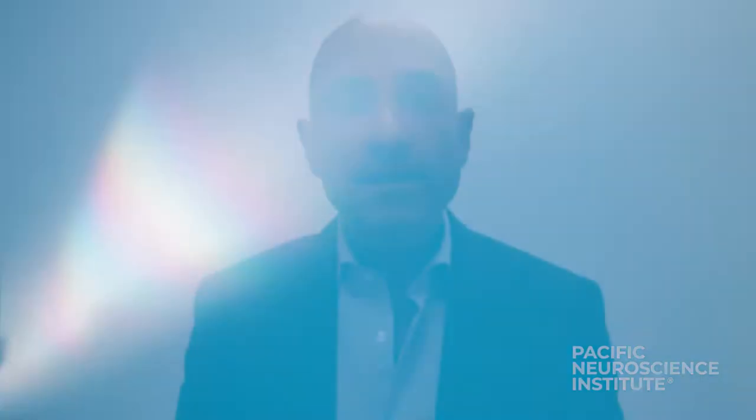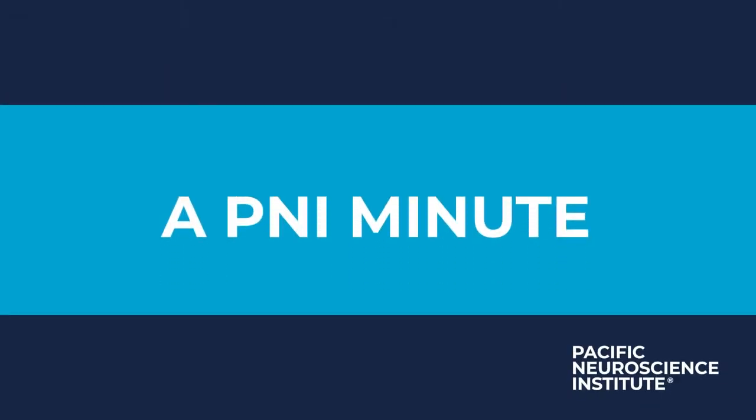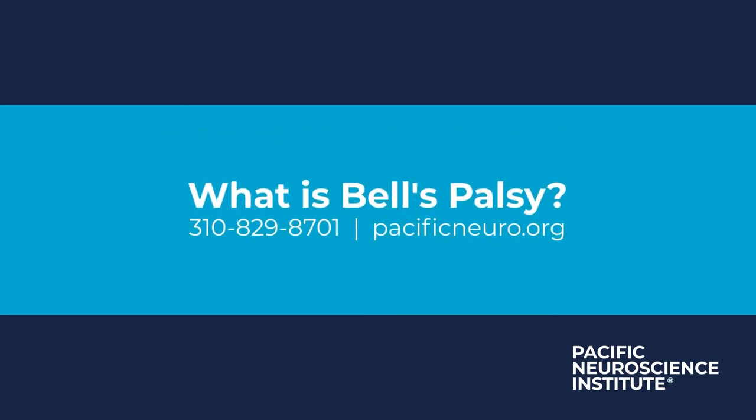Hi, this is Dr. Amit Khochar, and this is a PNI Minute. What is Bell's palsy, how long does it last, and how can it be treated?